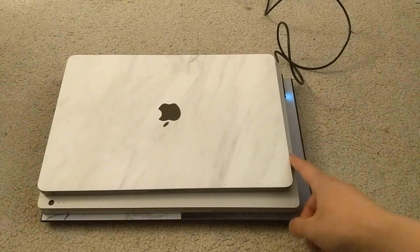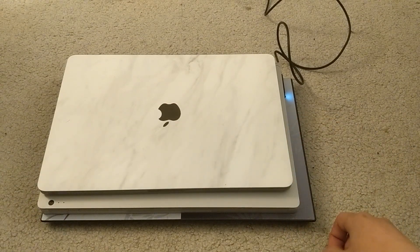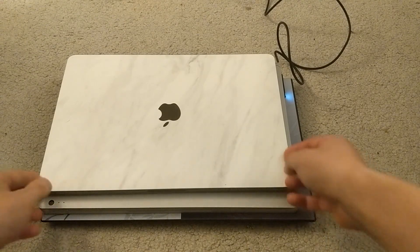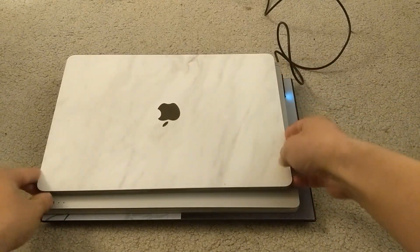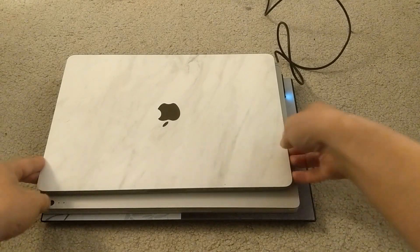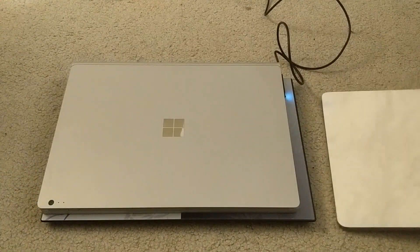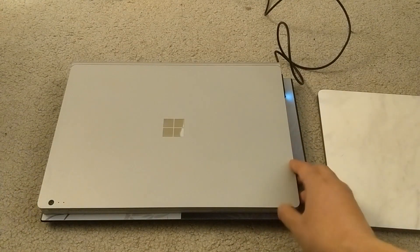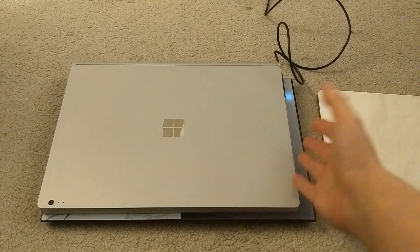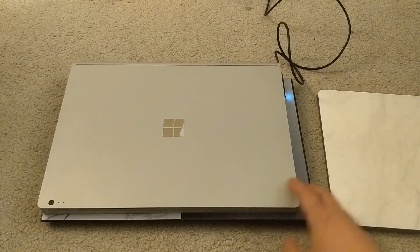The MacBook Pro 13 is the most portable, but I would say it's actually the least functional because you only have two Thunderbolt 3 ports, and that's about it. In terms of specs it's probably the weakest out of these three, but it's also the most portable — three pounds and 13 inches. The Surface Book and Surface Book 2, by the way, are exactly the same size, dimensions, and weight — so not much change there.